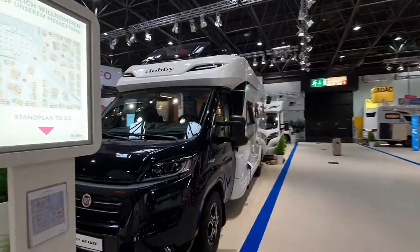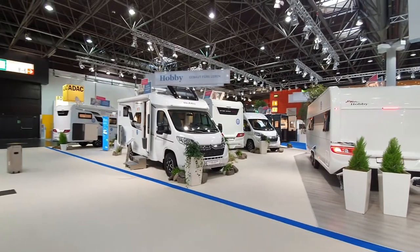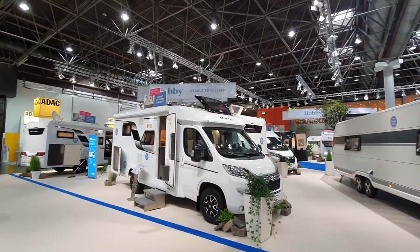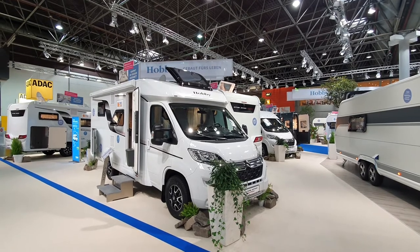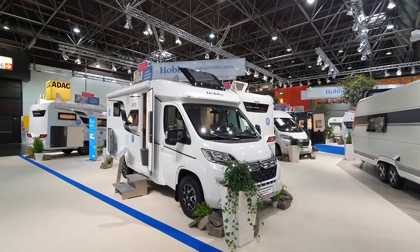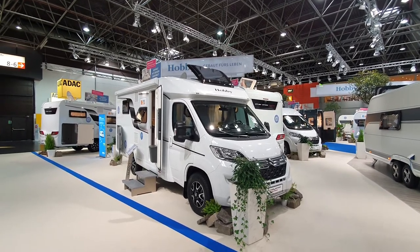Thanks for watching. This is Hobby — 'Built for Life' as it says up there, or 'Built to Live,' which is a better way of putting it. That's the Caravan Salon 2021/2022 range. Let's have a little bit of music to see us out.